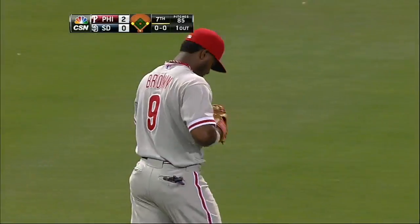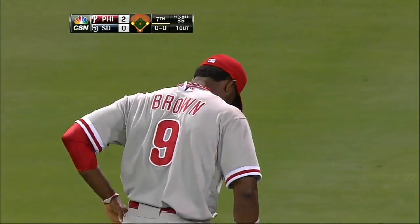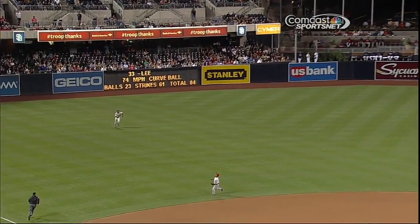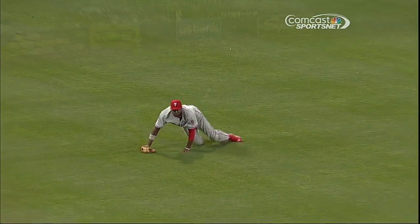Oh, what happened on that? That ball was hit off the end of the bat. Brown just froze. Jimmy Rollins figured he had it easily because he didn't even go out — he peeled off. I didn't think there was any problem. Now watch how long it takes Brown to react to that. But wow, what an athletic play he finally makes at the end.